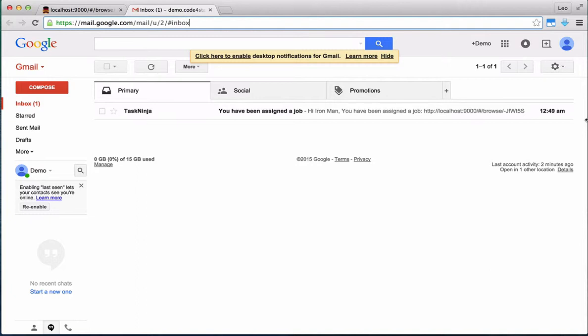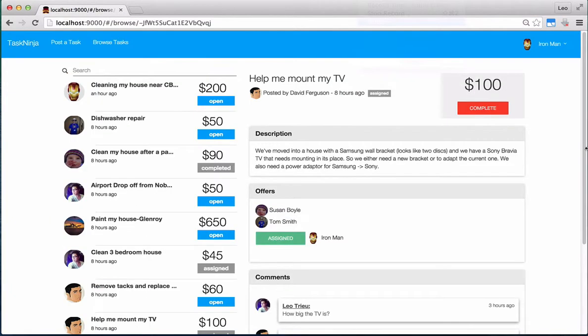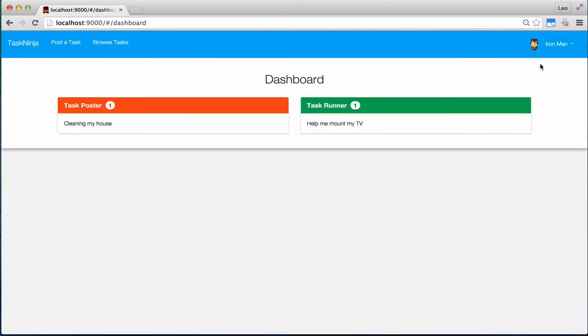Also, the application will automatically send a notification to your email address. And finally, you can go to your dashboard to see which jobs you've posted and which jobs you're assigned. That's all we're going to do for our MVP.